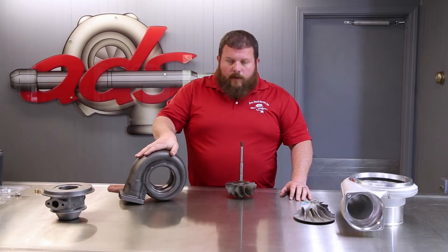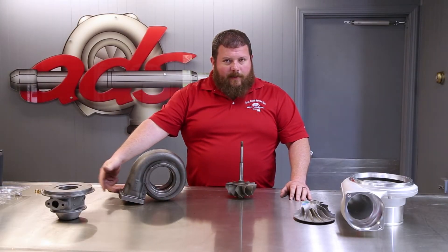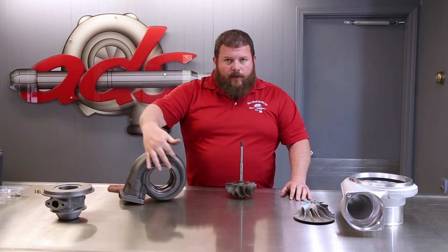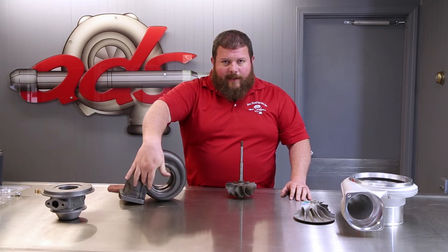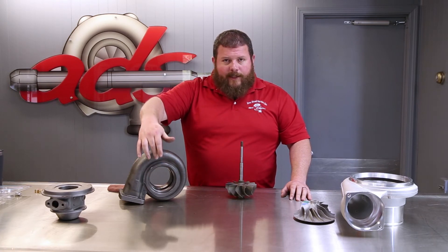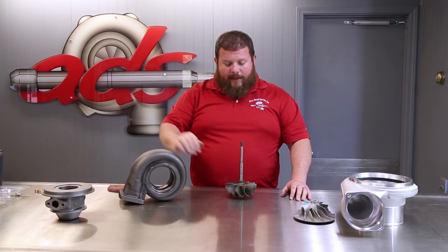This area is known as the bearing housing pocket — that's the mating surface for the bearing housing to seal up and seat against. This is the discharge outlet, where the exhaust system from the vehicle or machine would connect to run out through a muffler or exhaust pipe. The turbine housing is subject to a great amount of heat, so it's almost always cast iron — sometimes stainless, but cast iron is the standard. Following the exhaust gas from the engine, out the manifold, into the foot, through the turbine housing, we've seen it tighten up and the exhaust gas speed up in velocity.